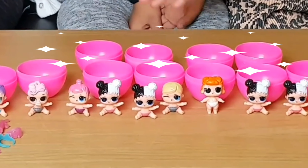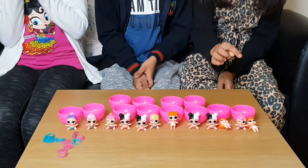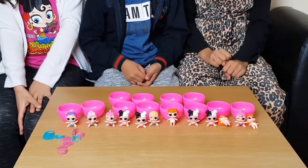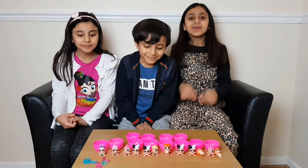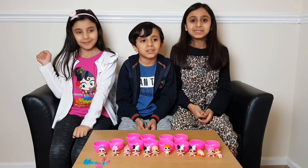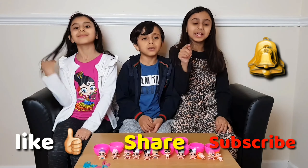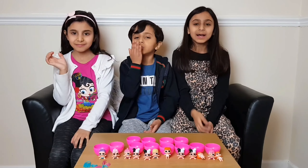These are all our LOLs — they're so cute! We have one, two, three, four, five, six, seven, eight, nine, ten, eleven, twelve — we have twelve! These are really cute and their accessories are cute too. We hope you like our LOLs and we hope you like our video. Don't forget to like, share, and hit the subscribe button, and click the notification bell to receive notifications when we upload a new video. Bye guys — LOL Surprise!